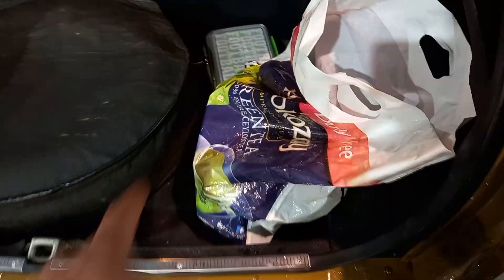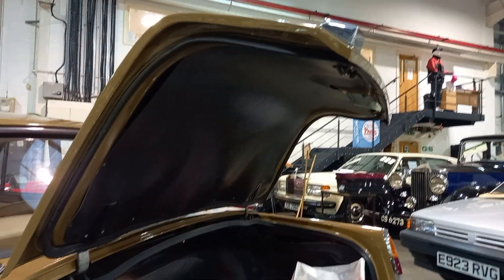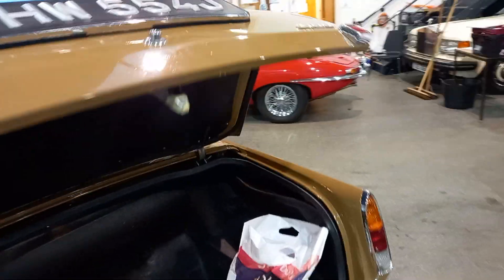Badge bar as well — just down underneath there's a badge bar. Obviously spare wheel. Nicely presented and finished off in the rear there. Still got your light switch which is nice and the lights are working, if you notice that. So that's all good.